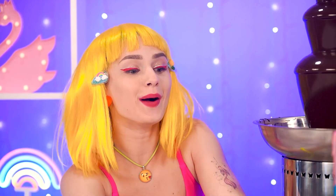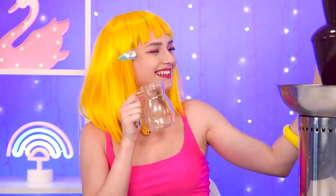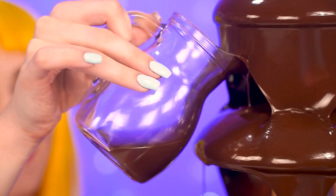Oh wow! Keep them coming! Almost done! Now you're thinking what I'm thinking — yeah, baby! It's time for the chocolate shower! Girls, this is awesome! I can hardly wait!